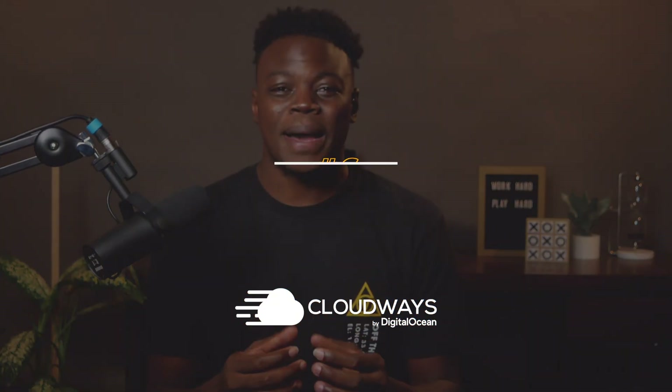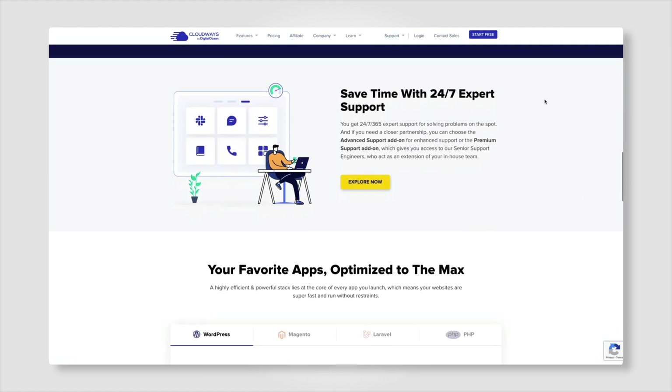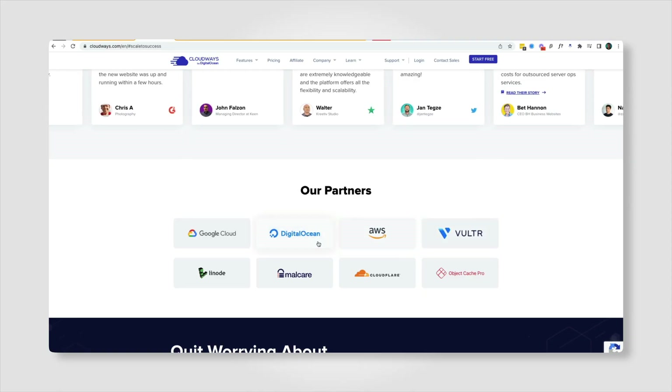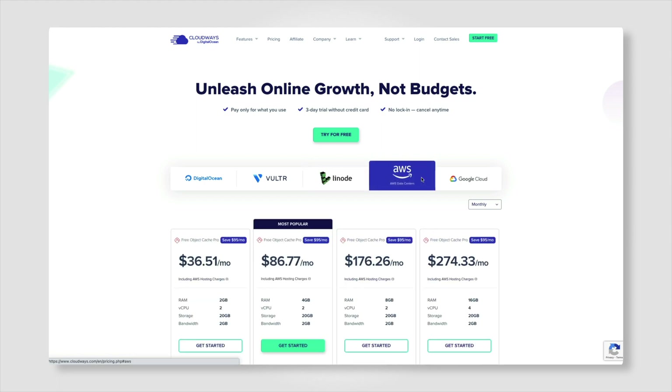Cloudways is a managed hosting provider that emphasizes performance and simplicity. From simple server and application launch to ongoing server maintenance, Cloudways takes away all the hassles of server management so you can focus on growing your business. You get a suite of powerful tools to manage your eCommerce stores and business websites. Cloudways works differently than other hosting solutions — you have the choice of cloud providers such as AWS, GCE, DigitalOcean, Vultr, and Linode, with pricing starting at just $26 per month.